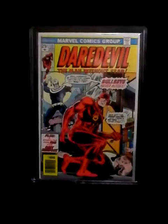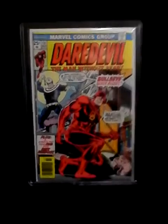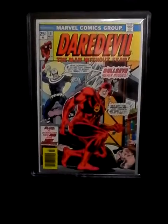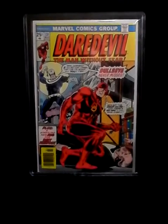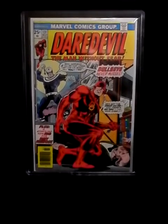Number three is Daredevil 131, the first appearance of Bullseye. I'm thinking he's going to be in the next season of the show. I know the Punisher is in the next season, and I want to get Amazing Spider-Man 129 — it's one of the few key issues in Amazing Spider-Man that I don't have and it's just so expensive now.